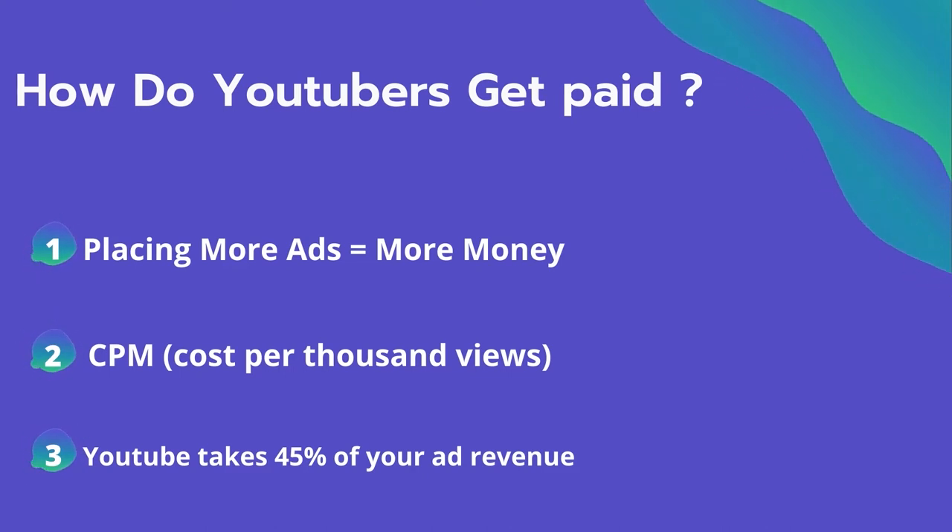CPM is calculated based on how many people watch the video and from where they are watching. Many factors affect the CPM, including demographics, content, gender, and time of watch. YouTube also takes 45% of your ad revenue from advertising.